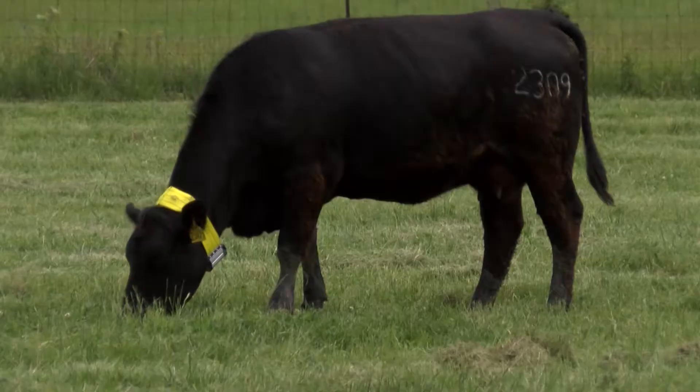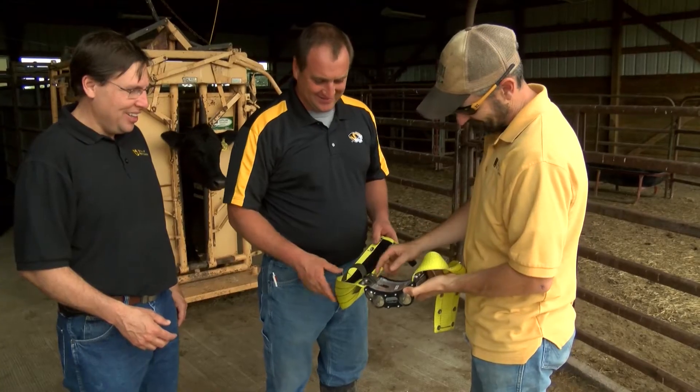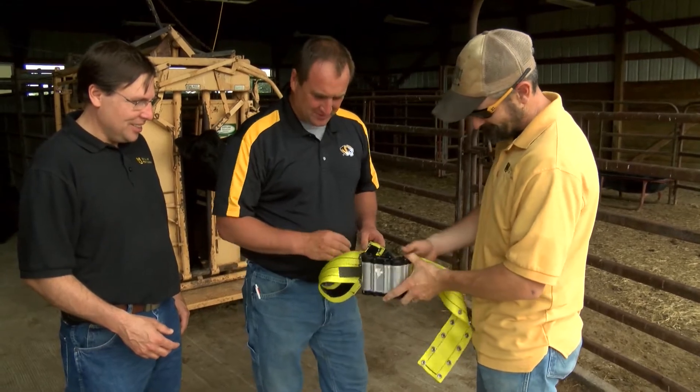When you see cattle grazing, you don't often think they have a preference for what they eat, but a group of University of Missouri researchers are finding out they do. Animals and cows are not as random as you think. A year and a half ago, MU Extension forage specialist Rob Kolumbach started using GPS collars on cattle to track their grazing habits.